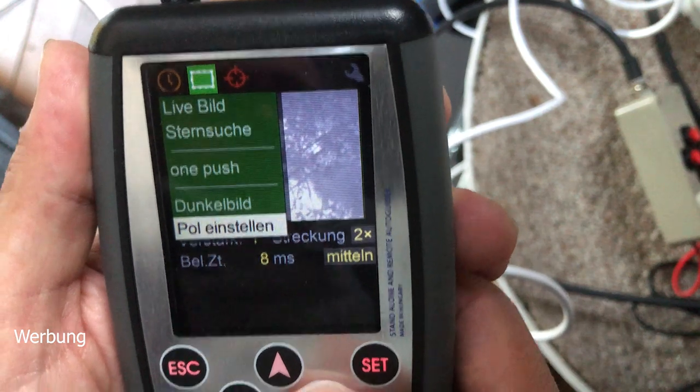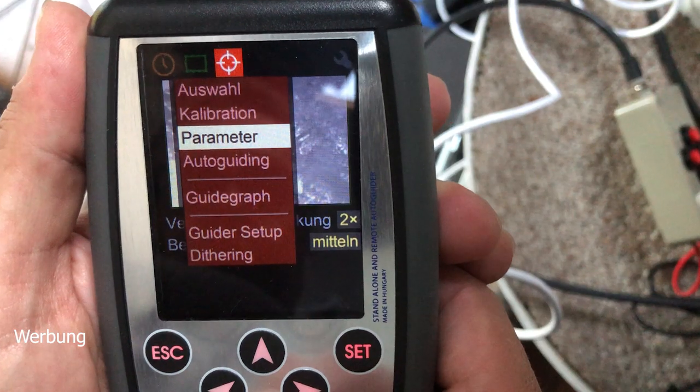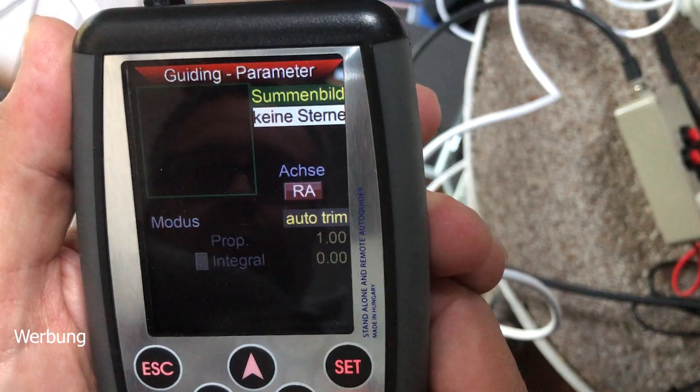The software and menu navigation have improved considerably — much more clearly structured. I was pleasantly surprised how brief the manual was; everything you need is there. You get through the manual quickly and understand where to find and set everything.